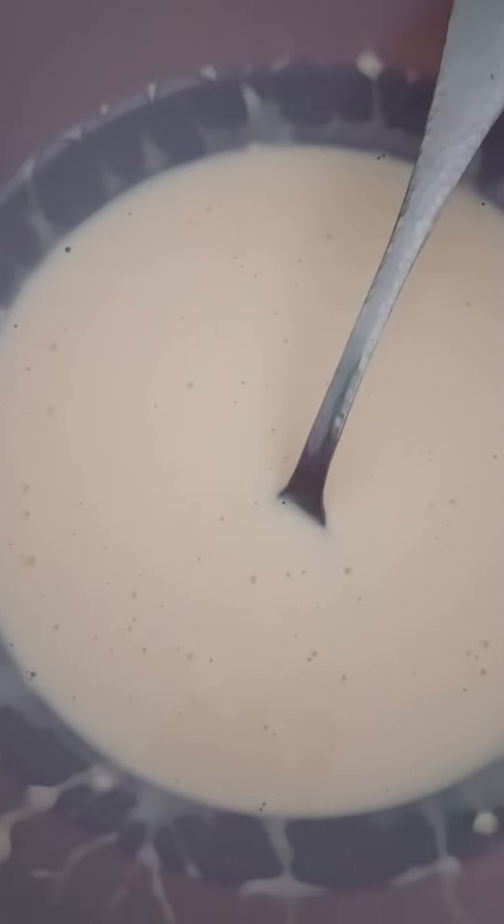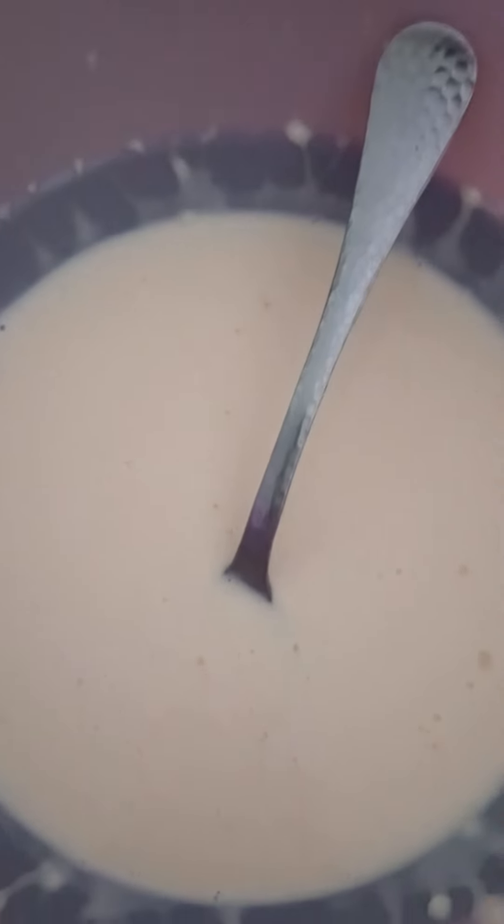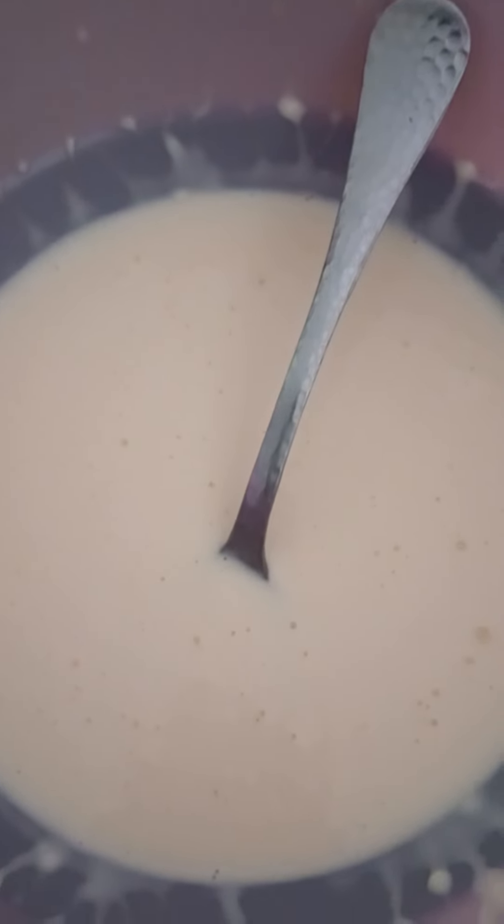I made a lemon dressing which is just homemade mayo — you can use mayo from the store, that's fine — and some lemon juice and a sweetener of your choice. I used a little bit of sugar because we're out of honey.